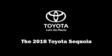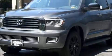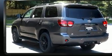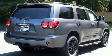Sensibility and practicality define the 2018 Toyota Sequoia. Under the hood, you'll find an 8-cylinder engine with more than 350 horsepower, providing a smooth and predictable driving experience.